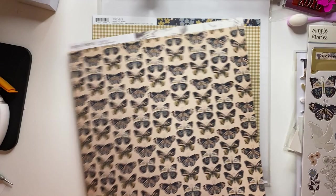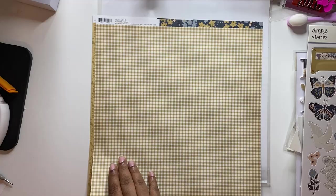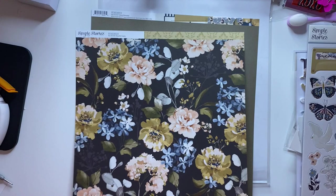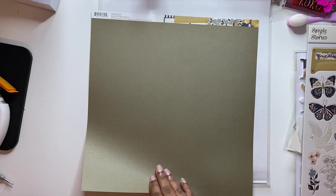There's a nice peach color — peach is one of my mom's favorite colors. And this looks like very old wallpaper that you'd probably see in somebody's house. That is the Remember collection from Simple Stories.